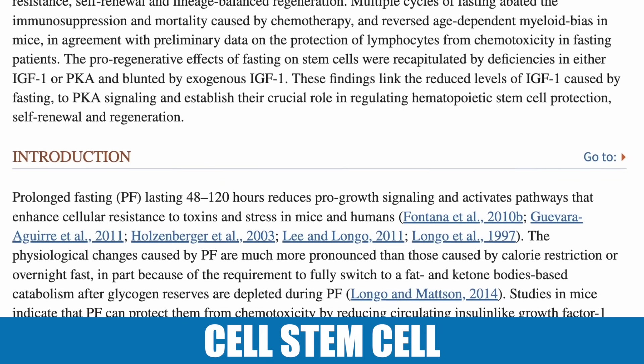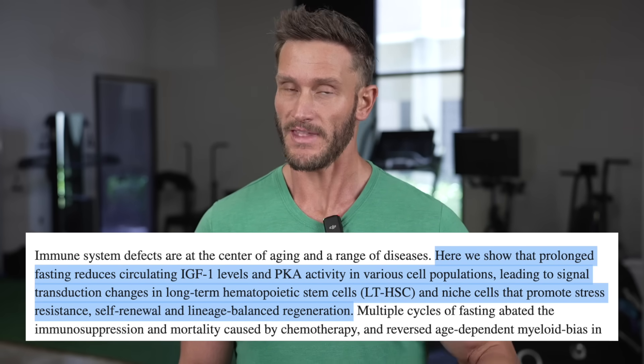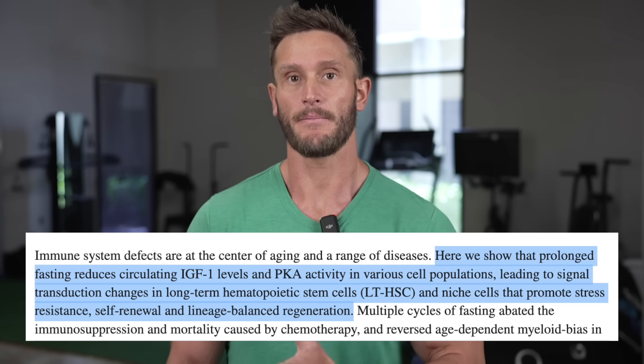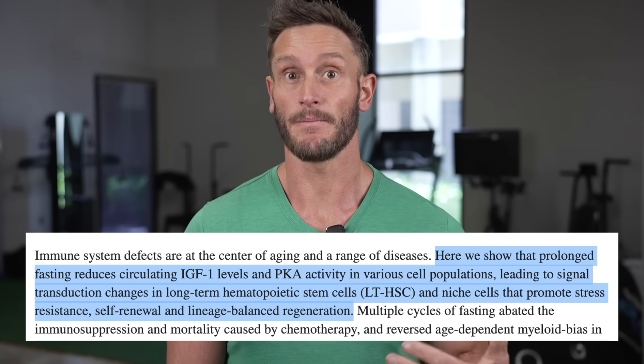What they found is that when they had subjects fast, it would decrease their white blood cell count, which is normal during a fast — the white blood cells will typically migrate back into the marrow. But after the fast, there was a significant increase in hematopoietic stem cells: the stem cells that are later going to become blood or immune cells. This isn't the first time we've seen this effect on stem cells, specifically blood and immune stem cells.